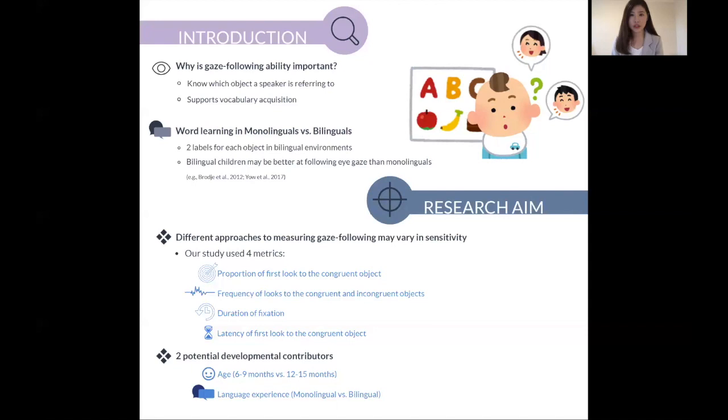We also tested two potential developmental contributors, which include age-related changes as well as differences in language experience.